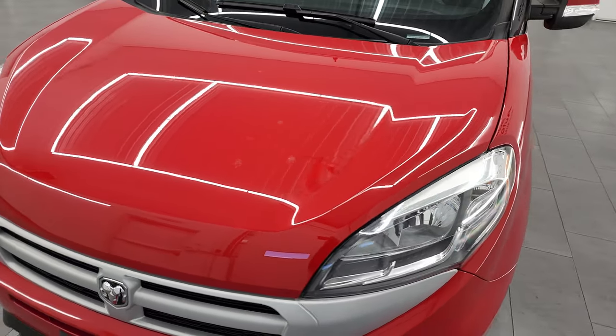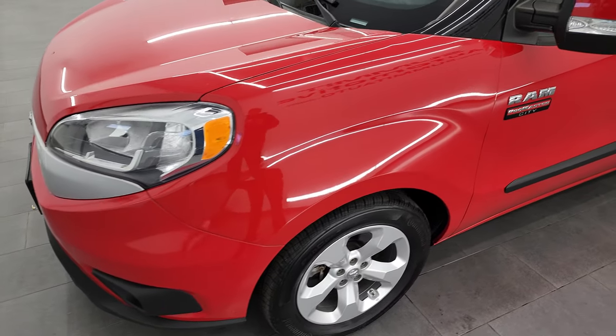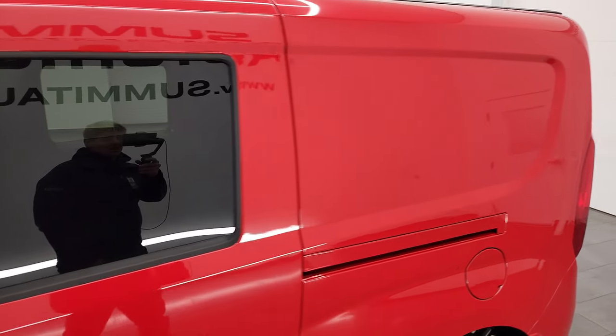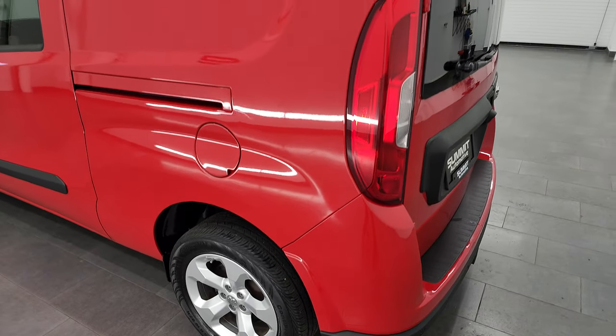Bright red is the color, and I shoot all my videos in 4K. So if you have HD capabilities on your computer, tablet, smartphone, or television, I recommend turning them on right now, because it is your best way to check out the quality, condition, options, and cleanliness of the vehicle before seeing it in person.